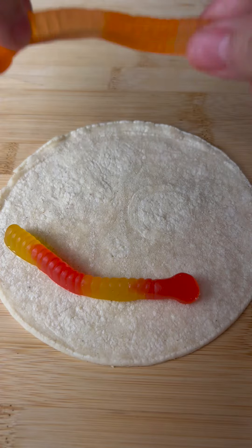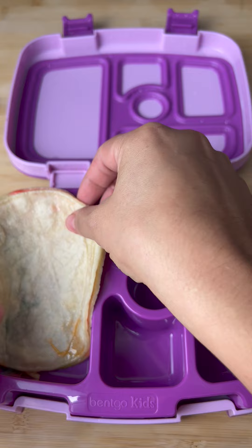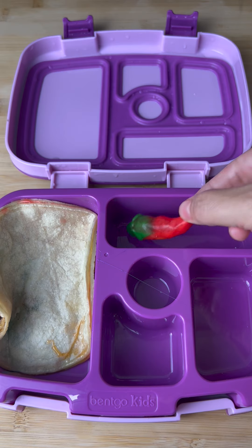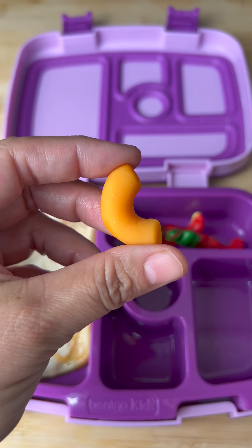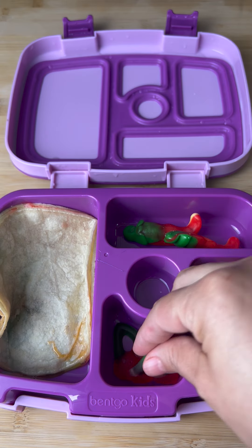Today for school lunch I sent my daughter a cheesy quesadilla. I added the cheese to the tortillas, warmed it up, and put it in her lunch box. Then I sent her some chili because she likes her quesadilla spicy. I also sent her some macaroni and cheese and some cherries to keep her nice and healthy.